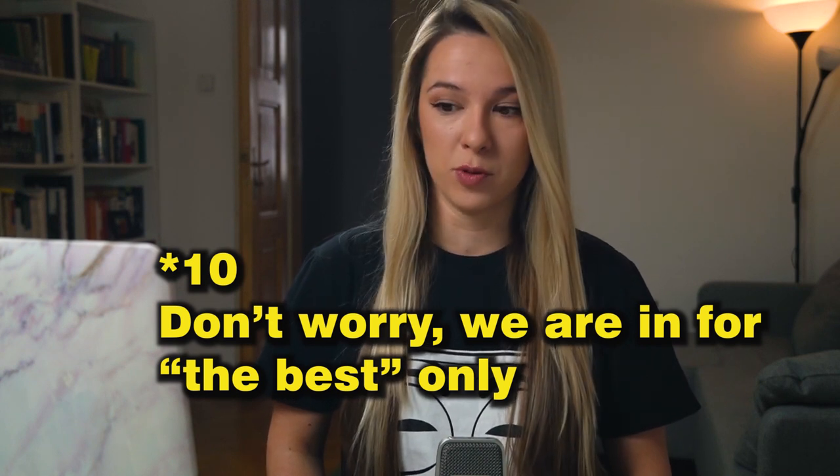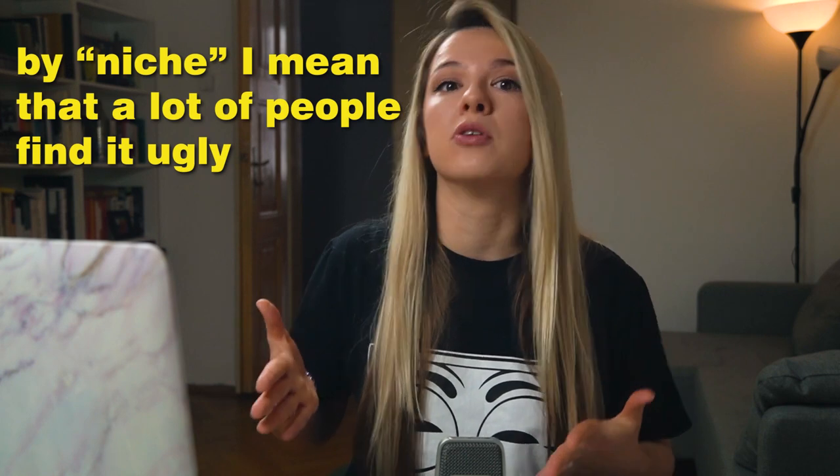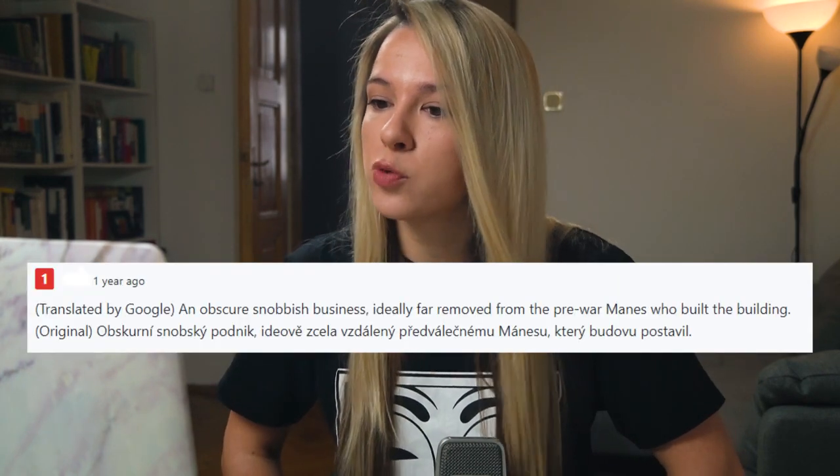Number one of the best of the worst is the Adolf Loos Apartment and Gallery. The Adolf Loos Apartment and Gallery is located in the exhibition hall of Mánes, standing on the riverbank of Prague next to the Dancing House and also next to the water tower called Štítkov Tower. It is a functionalist building, so it's definitely a very niche interest. Adolf Loos was a designer and an architect and he designed an apartment inside.